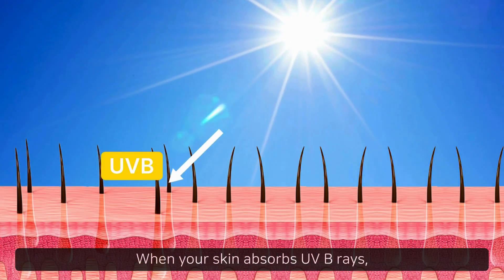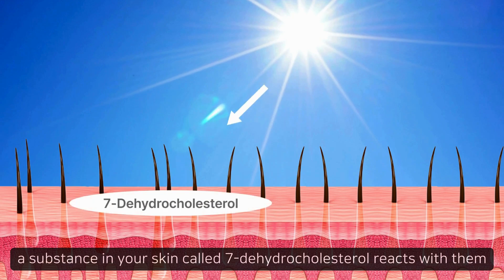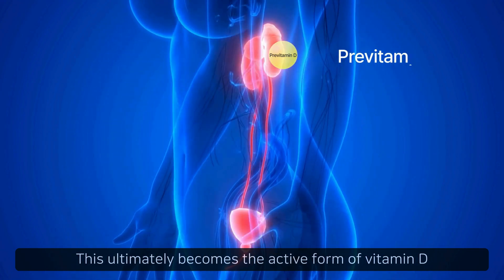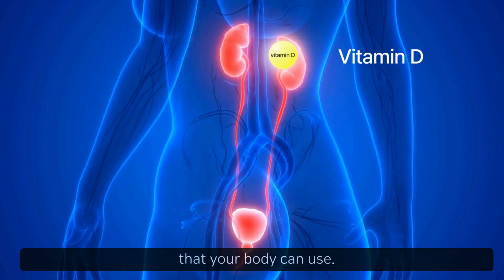When your skin absorbs UVB rays, a substance in your skin called 7-dehydrocholesterol reacts with them and converts to pre-vitamin D. This ultimately becomes the active form of vitamin D that your body can use.